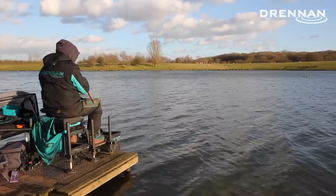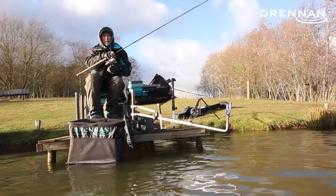There's another one now — a little bit bigger this cast. This feels like a decent fish. It's just a great method for when you just can't fish the pole for the wind.